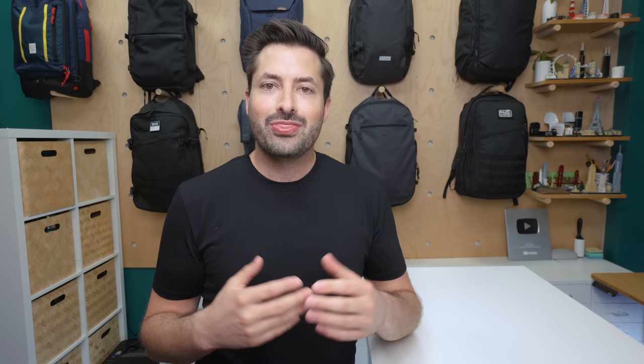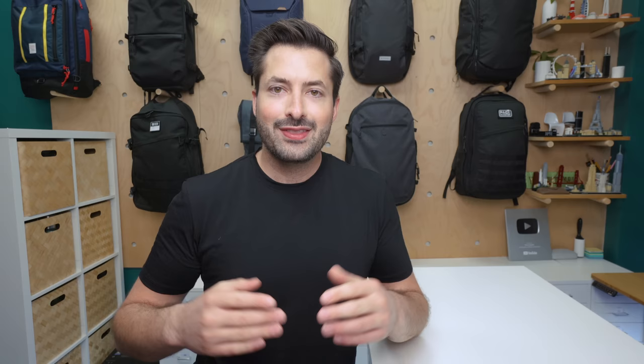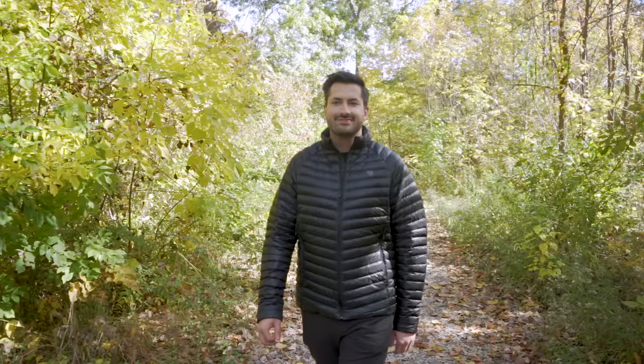Packable puffy jackets have an incredible warmth-to-weight ratio, and a lot of them can self-compress into their own pocket to stuff into your bag when not in use. This is great if you're trying to travel light across multiple climates or if you're trying to pare down your hiking loadout. When it comes to warmth and weight, fill power is the name of the game. This number typically ranges from 300 to 700, though there are some very high fill power jackets out there, some even up to 1,000.